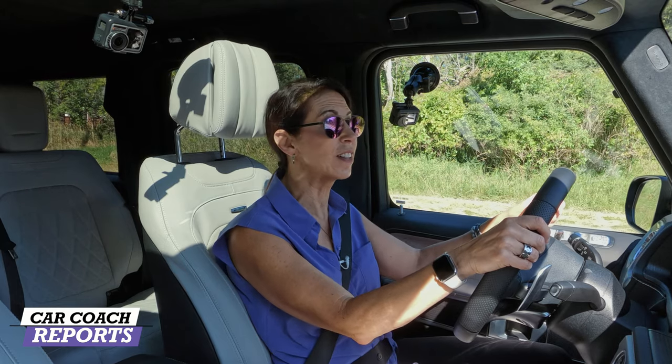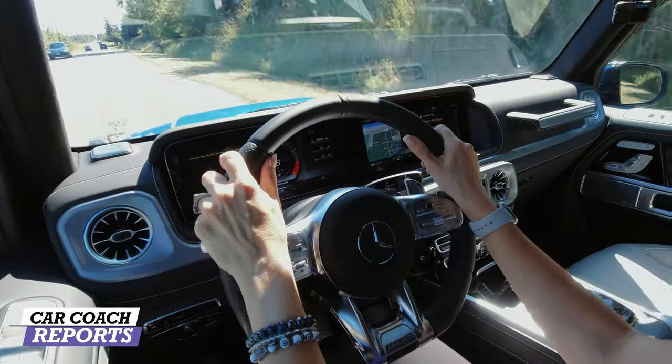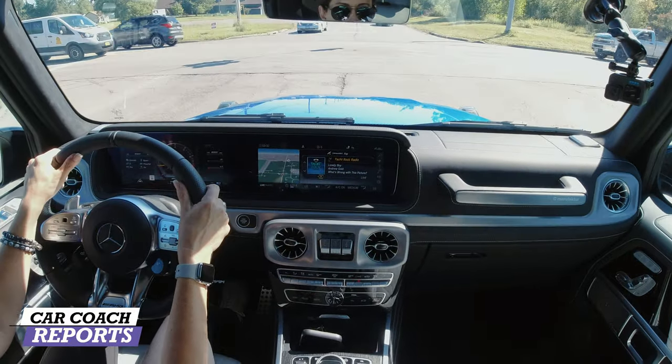This is zero to 60 in 4.5 seconds — listen to that exhaust. Wow. The weight transfer is instantaneous; you can feel the performance throwing the car back — really impressive. I'm not the biggest fan of the lane departure feature because it shoves you back in the lane, so I'm going to shut that off. You just hold the button to deactivate it. Fuel economy isn't great, but who really cares with a vehicle like this? It's a status symbol — it says you don't care what the price of gasoline is. These are hard to find used and sell super quick off the lot.